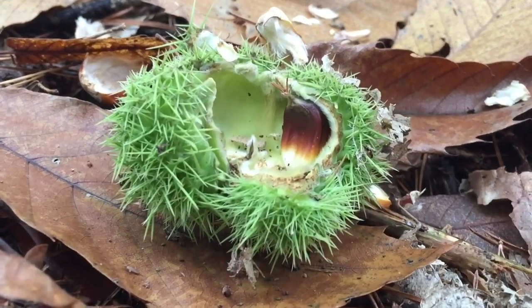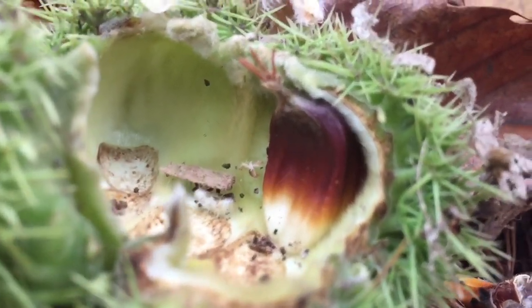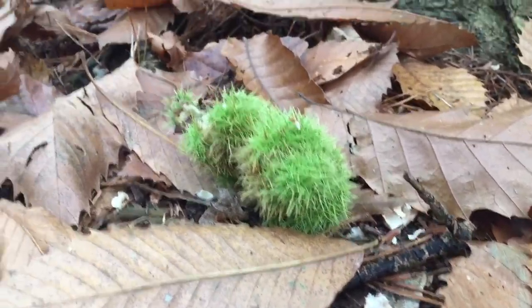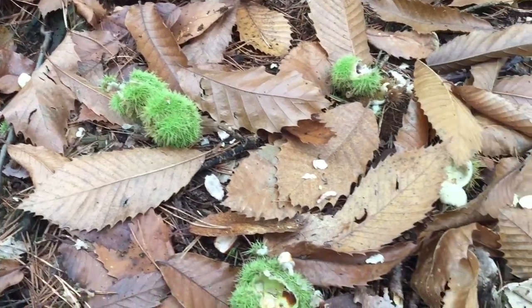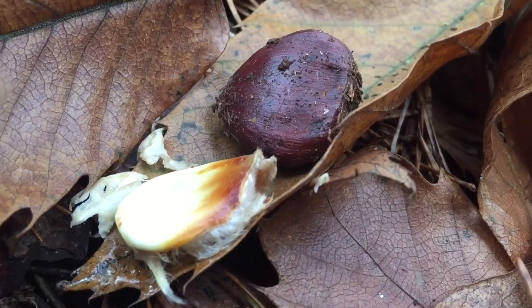The male flowers are in the upper part and female flowers in the lower part of the catkin. In the northern hemisphere they appear in late June to July, and by autumn the female flowers develop into spiny capsules containing 3 to 7 brownish nuts that are shed during October.